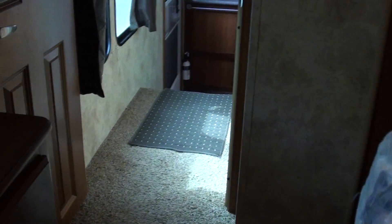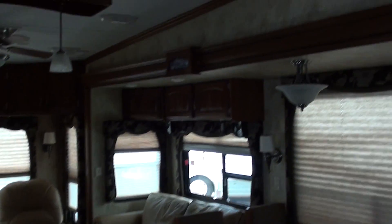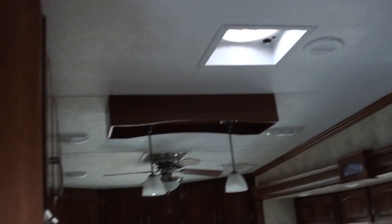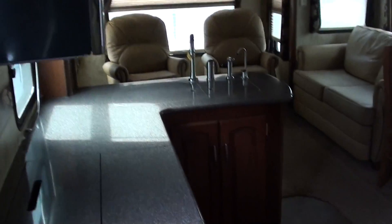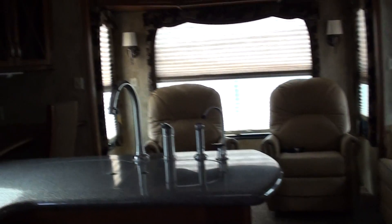Our main website is TucsonRVs.com — that's www.tucsonrvs.com. We specialize in quality pre-owned fifth wheels. We invite you to come spend the night in one. Give us a call first at 520-293-1010. Thank you.